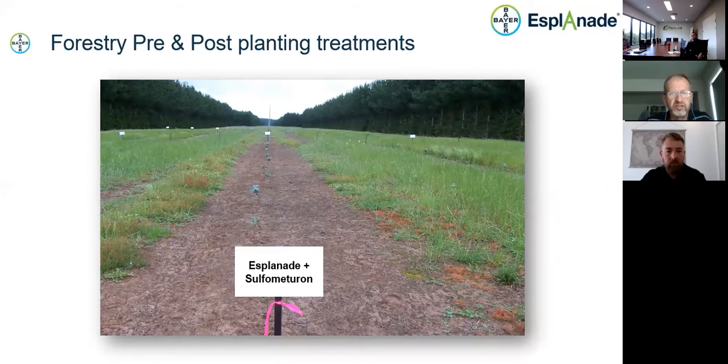In the forestry situation, Esplanade has good safety on established trees. These are young blue gums planted in South Australia into soil already treated with Esplanade and sulfurmetron. With eucalypts as small tube stock we can't spray over the top because we get some burning, but treating the soil first and then planting is quite successful. For pine trees, shown on both sides of the photo, we can spray over the top with Esplanade with no problem — so we can use it either pre- or post-planting on pines.